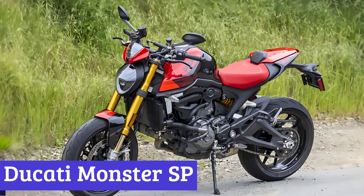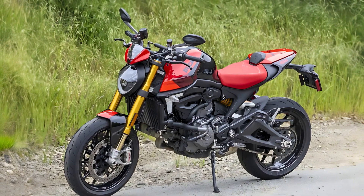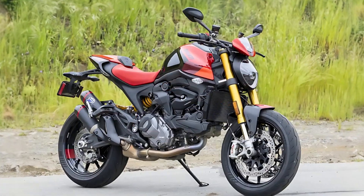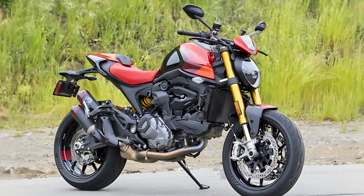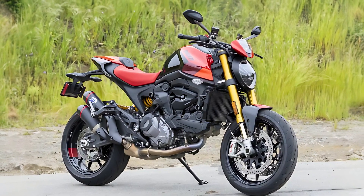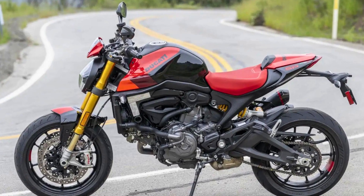Number 7: Ducati Monster SP. The Ducati Monster SP is the cool new addition to the Monster family. Think of it as the sporty cousin that just rolled into town, joining the ranks of the standard Monster and Monster Plus models. This bad boy is all about cranking up the fun factor and adding some MotoGP-inspired flair to your riding style.